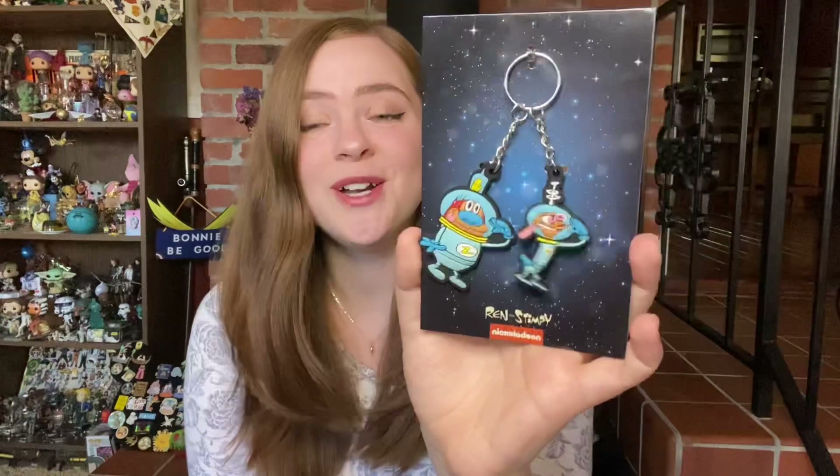Ren and Stimpy go to space. This is a show I was not allowed to watch as a kid — there was a list of shows I was not allowed to watch. This is one of them, and Cow and Chicken. I'm surprised I was allowed to watch Courage the Cowardly Dog, because they all have a very similar art style and they were all really weird shows. As an adult, I went back and watched a couple of episodes of Ren and Stimpy and I agreed with my mother's decision not to let us watch it. I wouldn't have wanted to watch this as a kid — it was really gross. But I'm sure there are a lot of Ren and Stimpy super fans out there and this would probably please them. I think this is kind of a basic item, but it's still fun and it was executed well — a decent item.